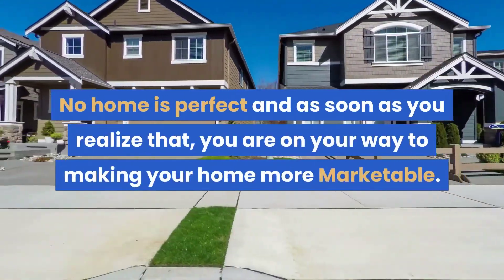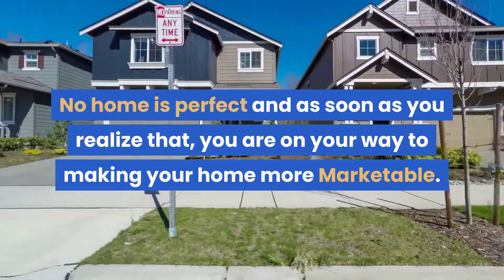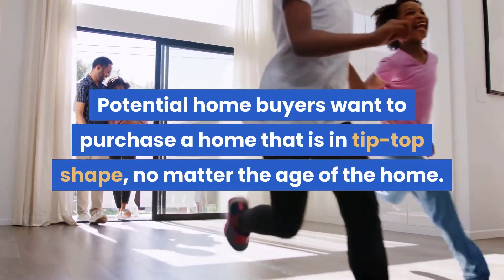No home is perfect, and as soon as you realize that, you're on your way to making your home more marketable. Potential homebuyers want to purchase a home that is in tip-top shape, no matter the age of the home.